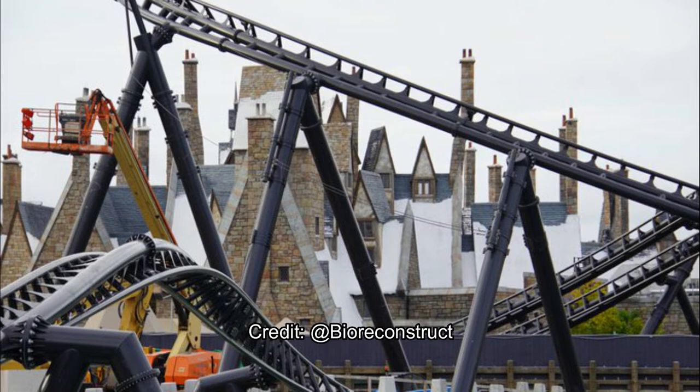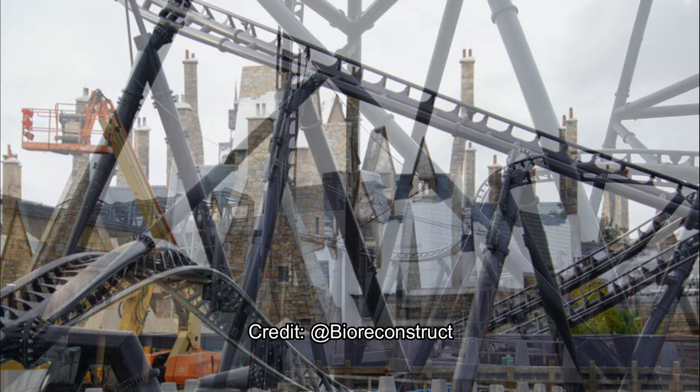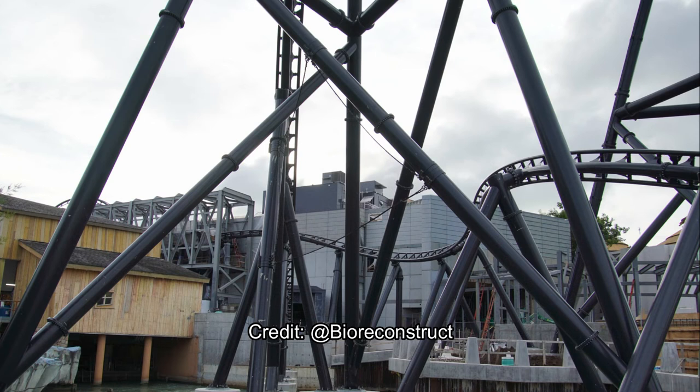You can see that some of the supports have little connections so they can connect that netting to one another. Looks like you should see it on the first three supports, and again it's just going right over the lake area, right over the pathway, over the lagoon area.